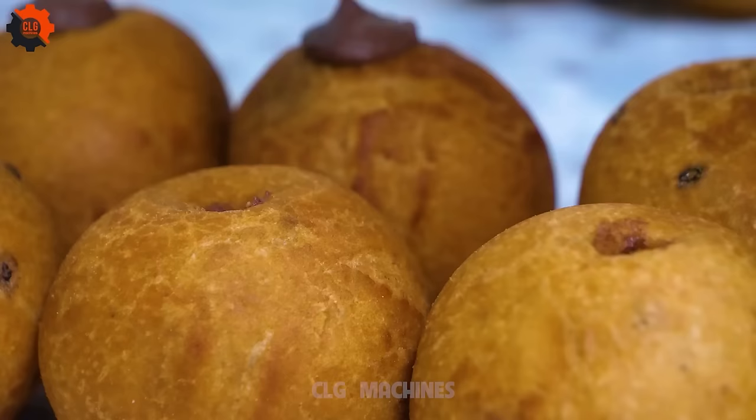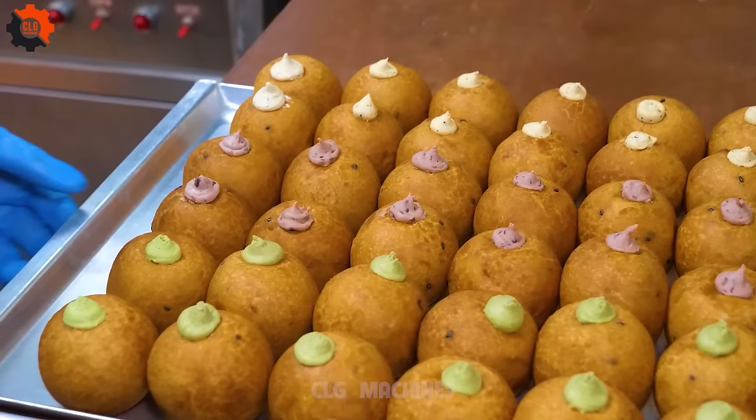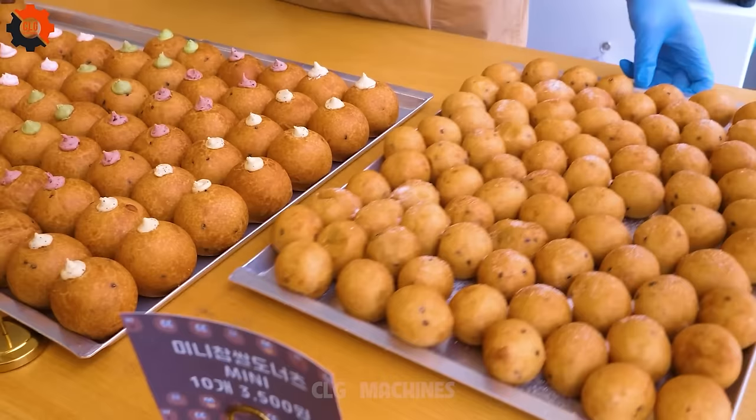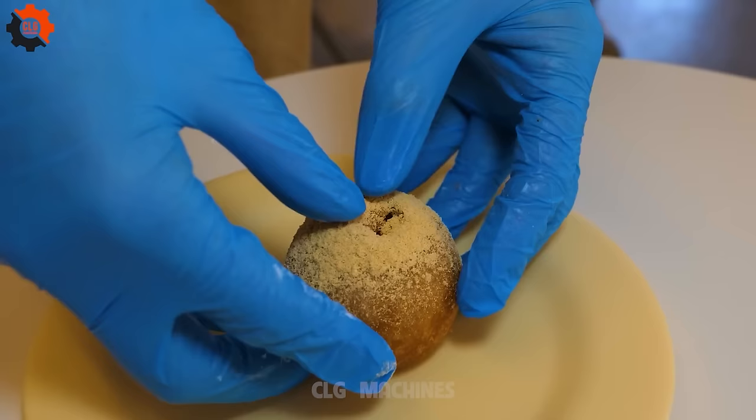In a world that's constantly changing, these Korean-style cream doughnuts serve as a reminder of the power of food to connect us to our past and to each other. Whether you're enjoying them on the streets of Seoul or recreating them in your own kitchen, take a moment to savor the memories and the flavors that make them truly special.